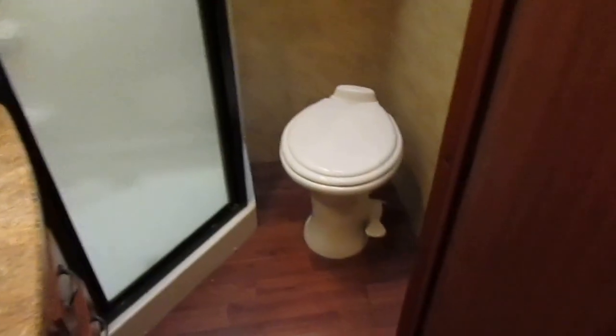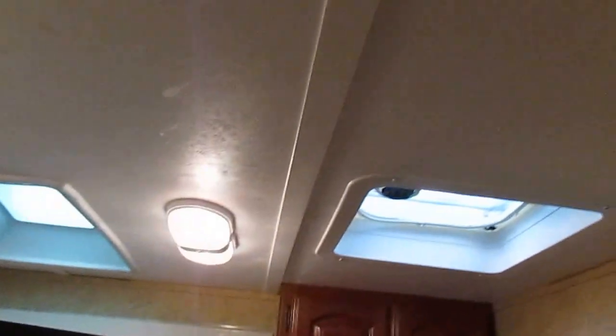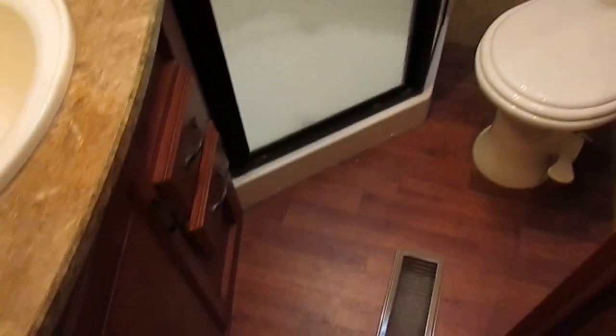We've got an enclosed bathroom — it's got the upgrade high-rise porcelain RV toilet. Of course your sink, shower, everything's winterized already. Got a skylight in the bathroom too. Considering it just came in and hasn't even been cleaned up, it's been well taken care of. Got a big closet right there.